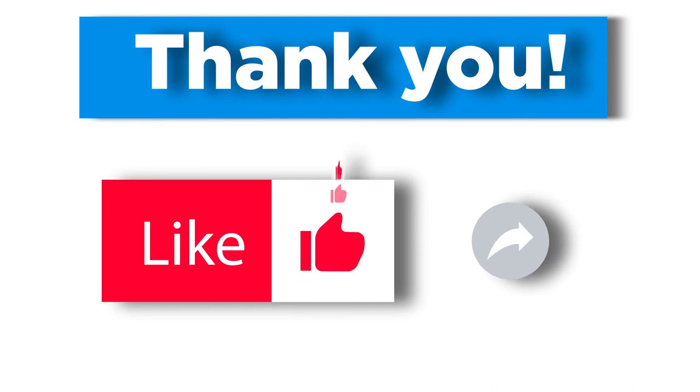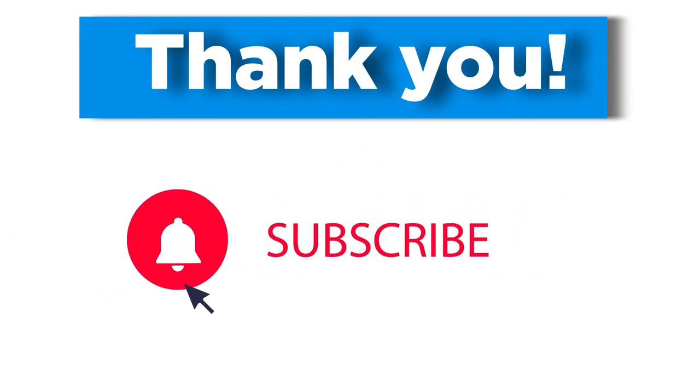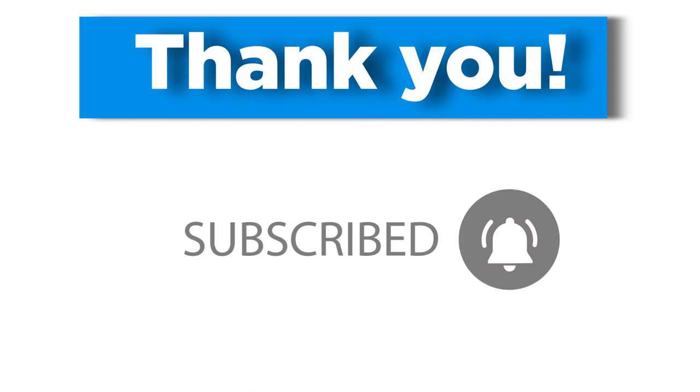That is the last item for today's video. Comment down below your thoughts, give this a like, share with your friends, and don't forget to hit the subscribe button and notification bell to keep updated for more interesting facts, tips, and ideas from Smartville.